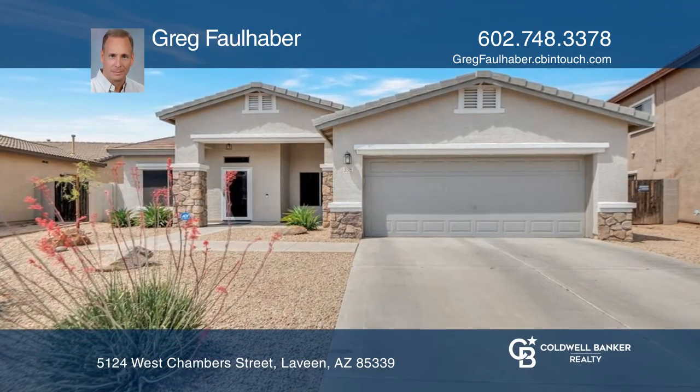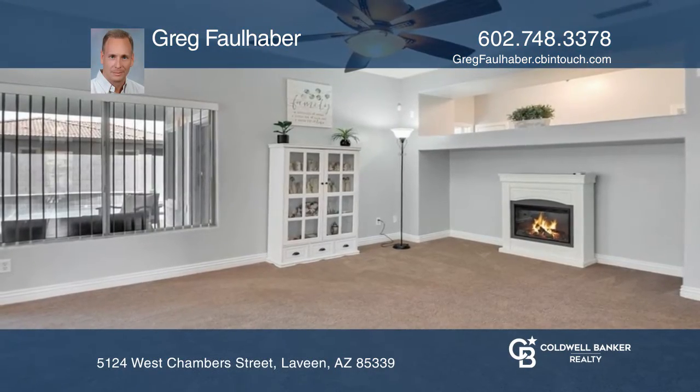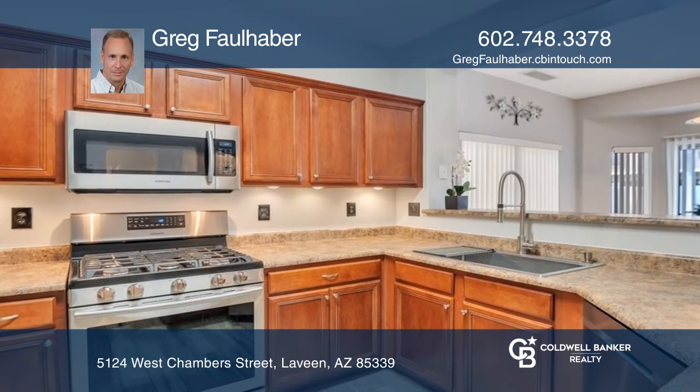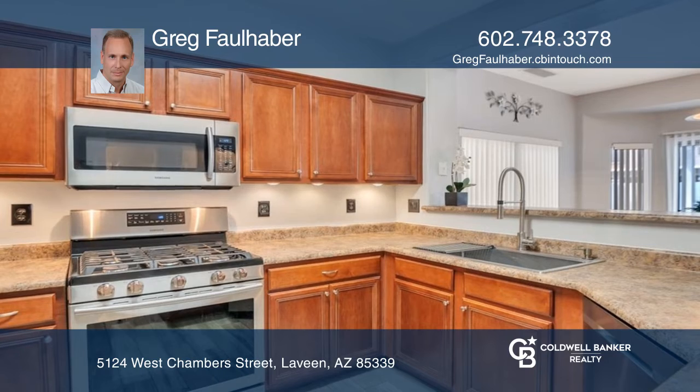This spacious floor plan features three bedrooms and a sizable flex room. The kitchen features stainless steel appliances and plenty of room to both prep and dine.